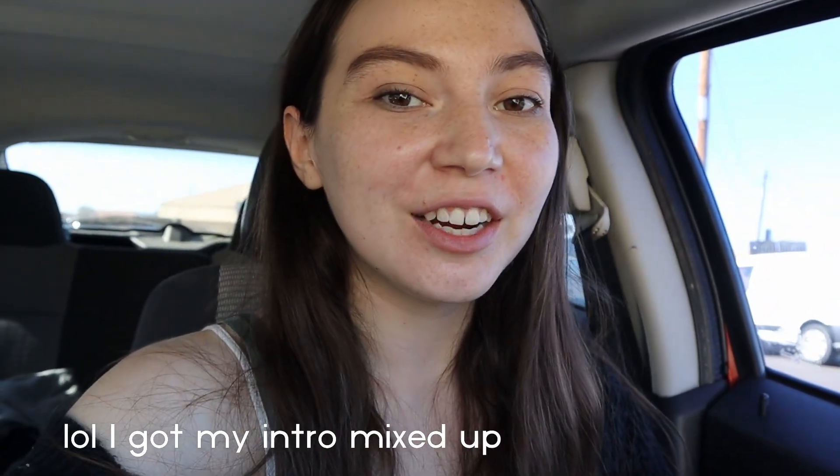Hey plant friends, it's Crystal and welcome to my channel — or welcome back! Today I'm gonna go ahead and go to the Sagebrush and see what they have. Maybe I'll bring a plant home. One of my favorite plant shops out here, so if you're in Arizona definitely check out the Sagebrush — they have the best plants.